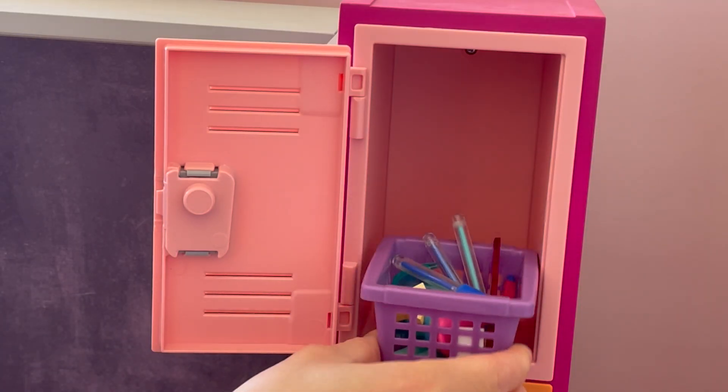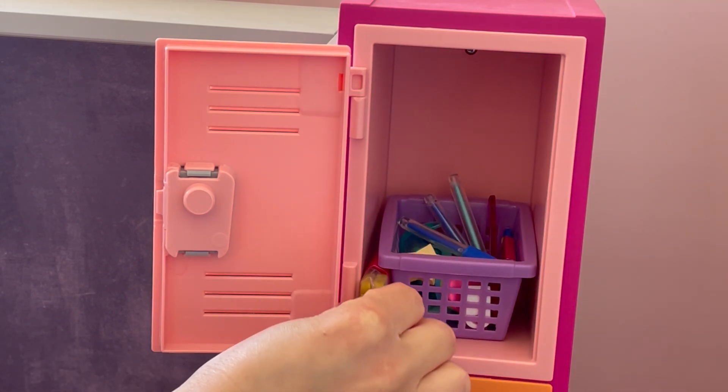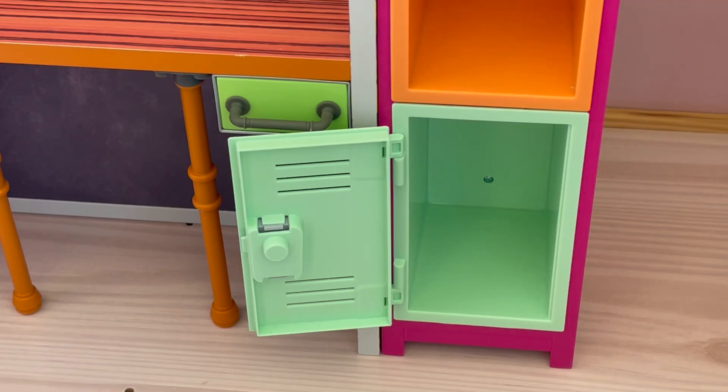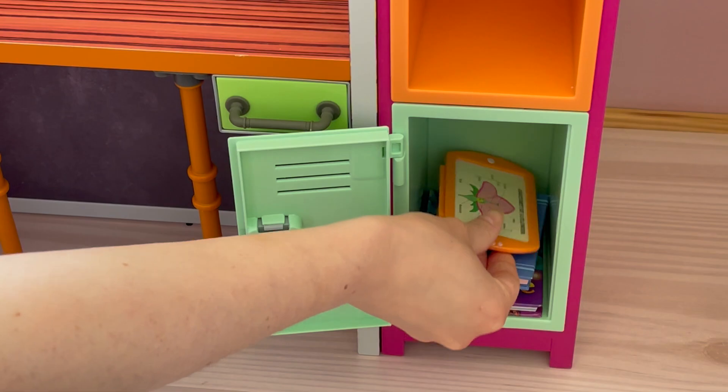For the top shelf, we're going to be adding in the stationery box and then the shortbread cookie right next to it. And for the bottom shelf, we're going to be placing down some textbooks and then the tablet as well.